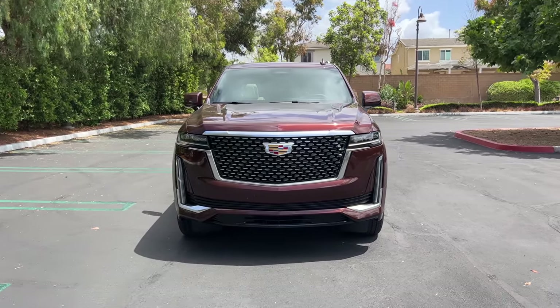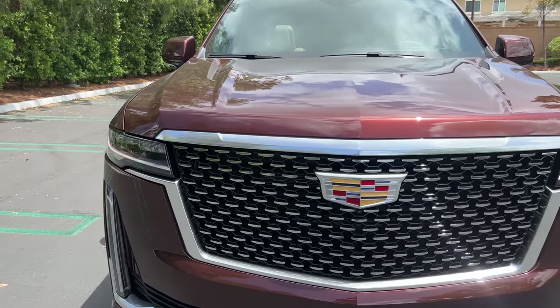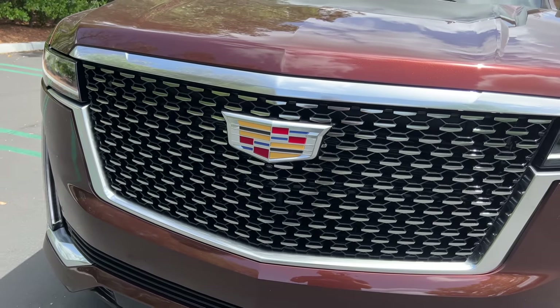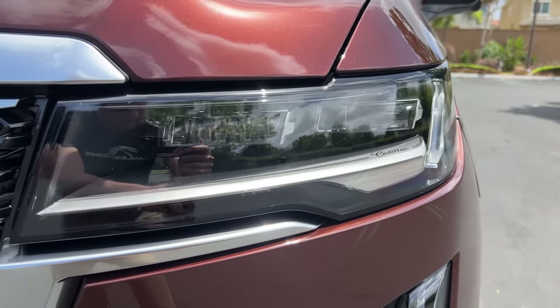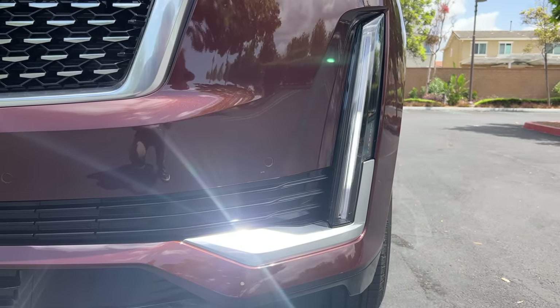The Escalade got a new generation for '21, so exterior changes for '22 are pretty much non-existent. All Escalades get this massive grille, but there are three different insert options. I prefer the sport grade's blacked-out look. There are LED headlights and daytime running lights — a little Cadillac signature there — with these vertical LED light blades for your daytime running lights.